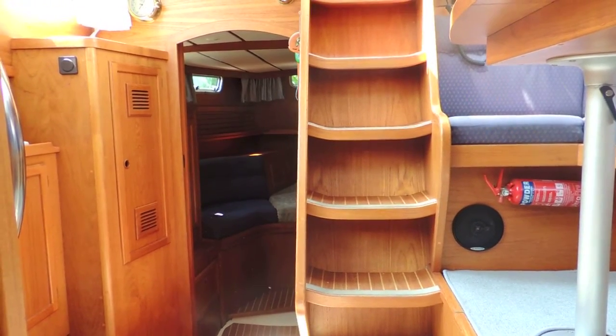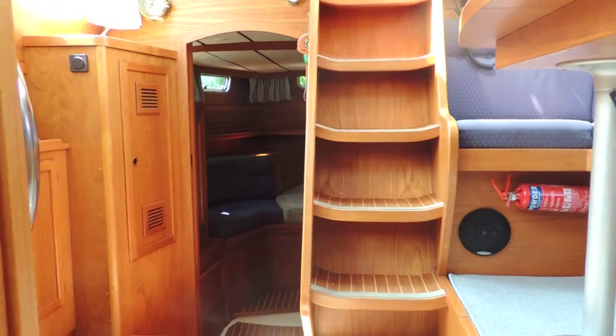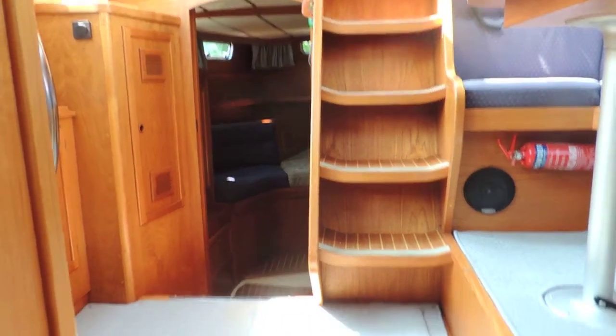Hello again, it's Suzanne here from Boatshed Medway. We're looking at this lovely Nauticat. I've just put the carpets down so you can see those carpets to protect the saloon floor, and now we're going to go aft.